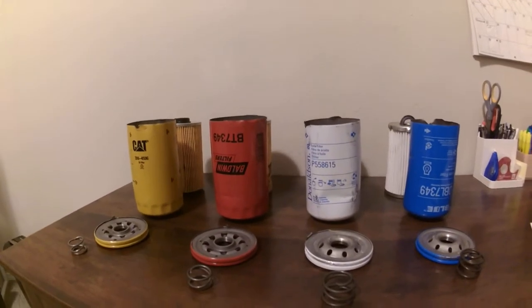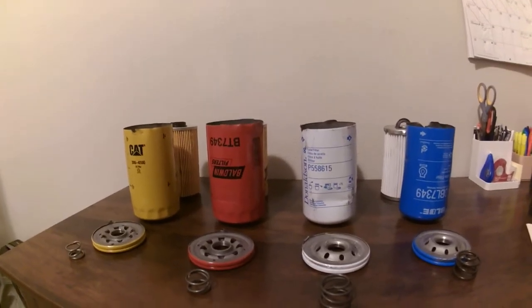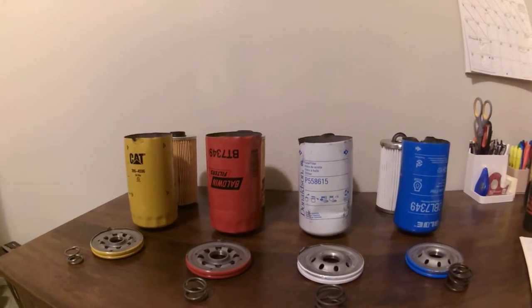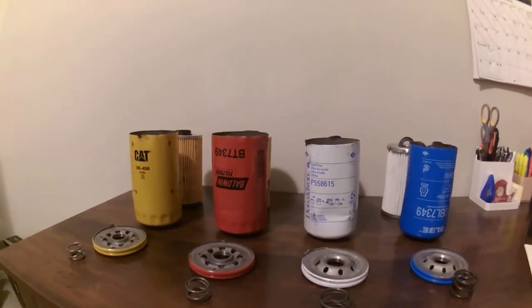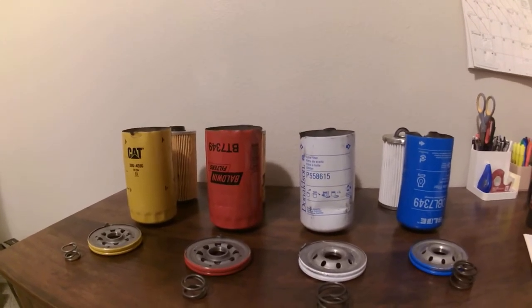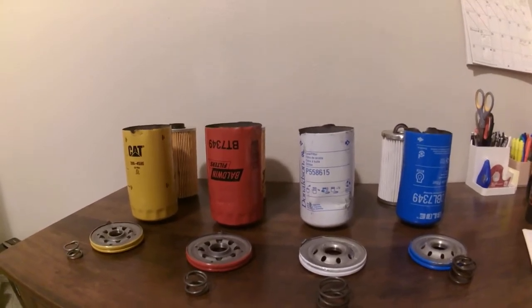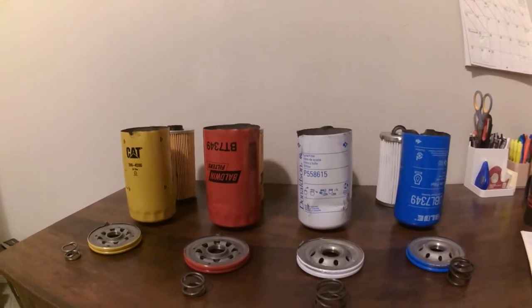The reason why I picked these three brands — Donaldson, Baldwin, and Caterpillar — is because I believe, and this is my opinion, that these three makers make the best oil filters available on the market. I'm not going to be tearing apart these filter medias and measuring stuff. I'm going to show you an in-depth breakdown of each oil filter, and then I'll give you my opinion at the end.